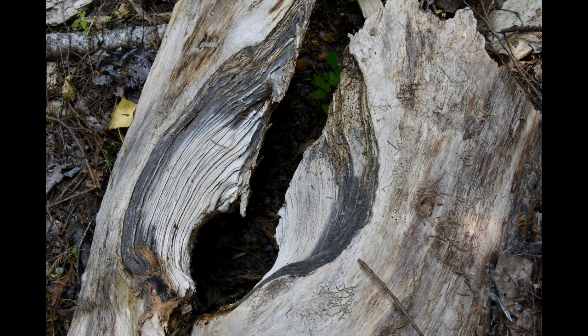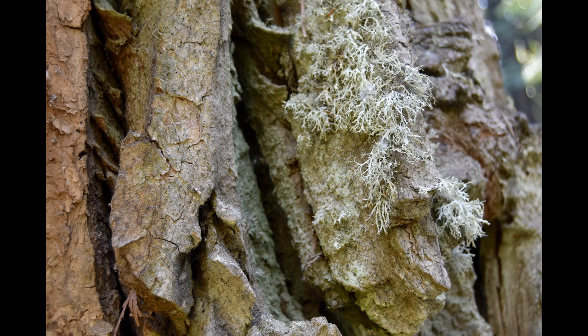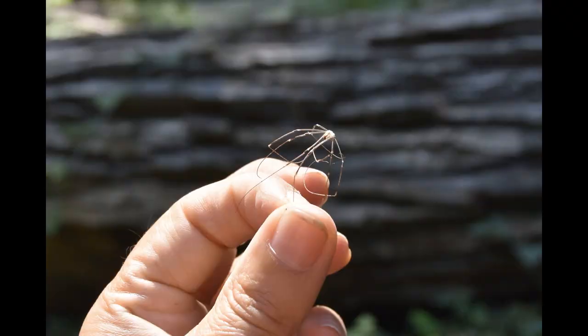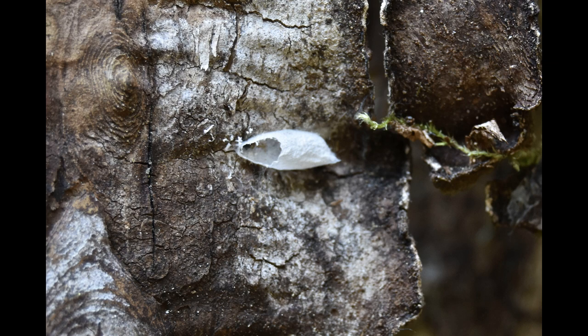I went into the forest and I saw a lot of lichens and moss, and a lot of dead trees. There seemed to be a lot of parasitic insects that were eating the trees. The trees had a lot of thick bark - I don't know the species. And I found a lot of dead things and a lot of things that had hatched.